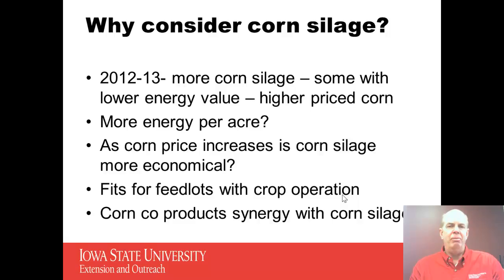The other thing we want to look at with corn silage is whether this is something we can use that has more energy per acre than corn grain harvest. We'll look at that question. As corn price does increase, is corn silage more economical? Certainly corn silage is a feed that will fit with a lot of feedlots that have their own crop operation or that can produce their own feed or corn silage. And finally we want to look at some of the synergy that exists with some of the corn co-products and corn silage.